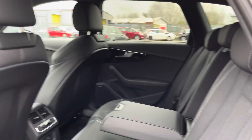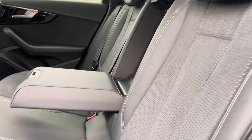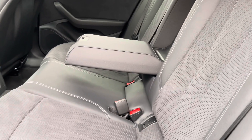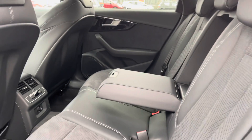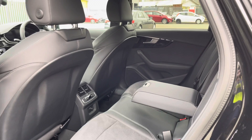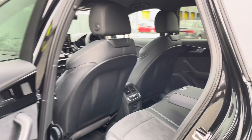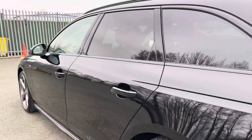Moving into the rear interior, you'll be able to see the rear seats which are covered in black Dynamica and leather with contrast rock grey stitching, which not only looks stunning but are comfortable and supportive, perfect for those longer journeys. We also have the rear zone of the free zone climate control so your rear passengers can choose the perfect temperature for themselves.